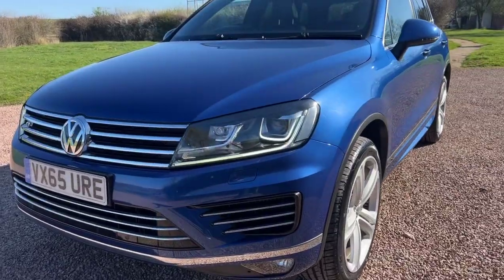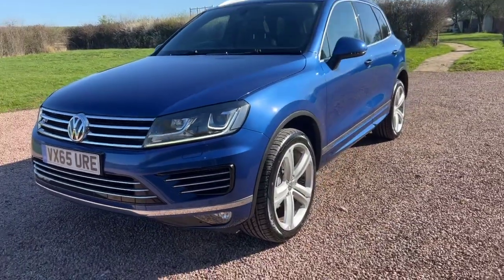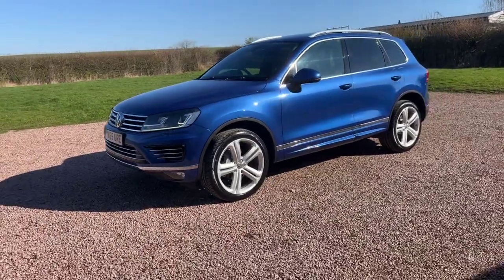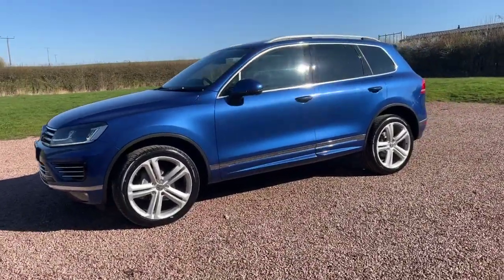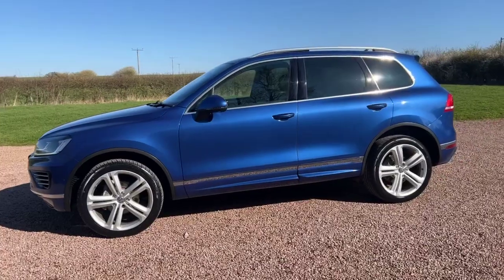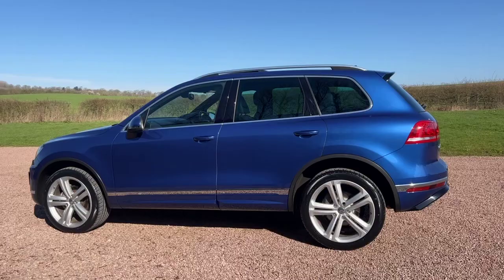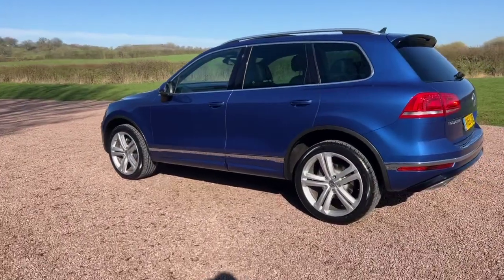Really smart headlamps with the daylight running LED strips. So, priced at £15,650 with 74,000 miles, which puts it a little bit more in the price range. It has a full service history. Reef blue looks really good in the sun.